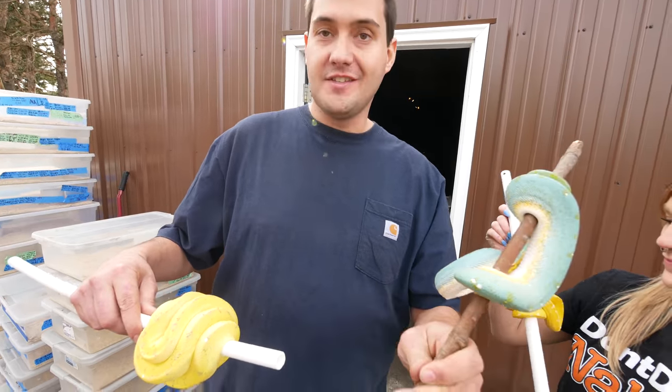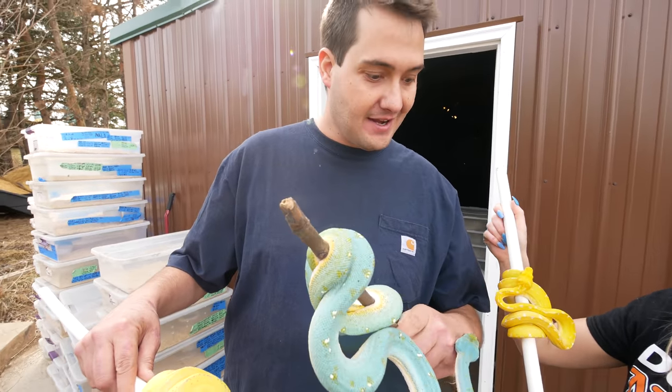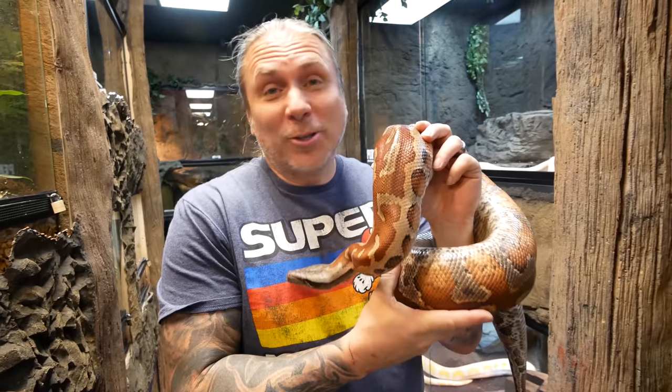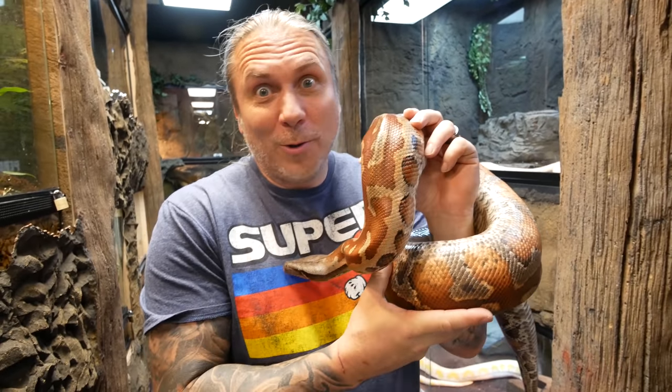Let's show you guys some more crazy arboreal animals that we've got hiding behind the door here. Those green tree pythons are ridiculous. I'm not sure that I'll ever have ones that cool, but hopefully one day.